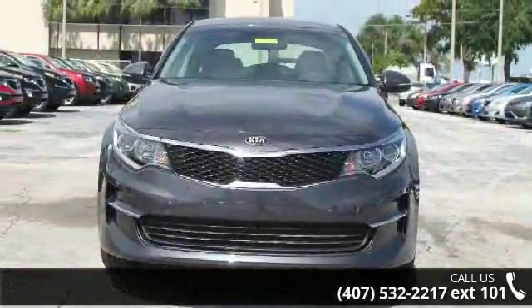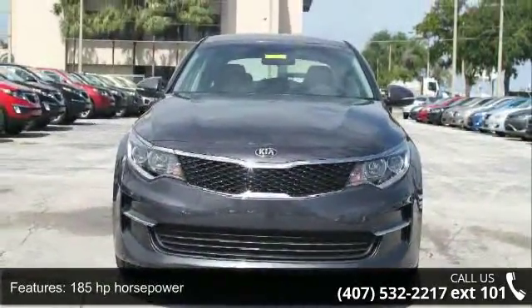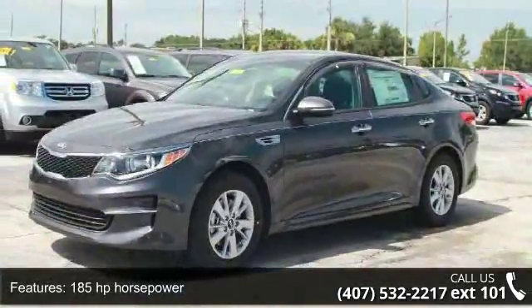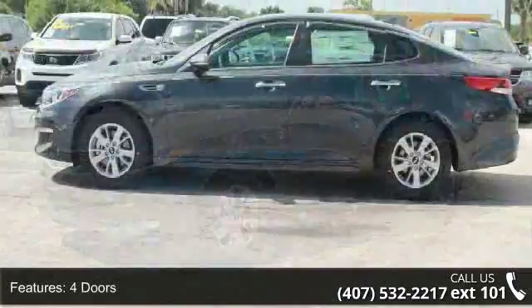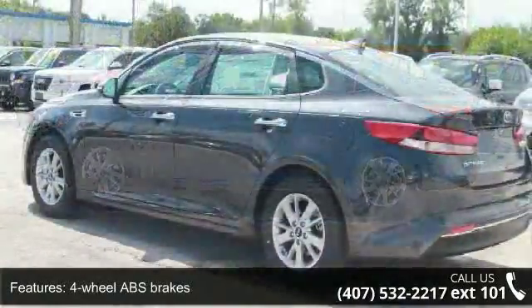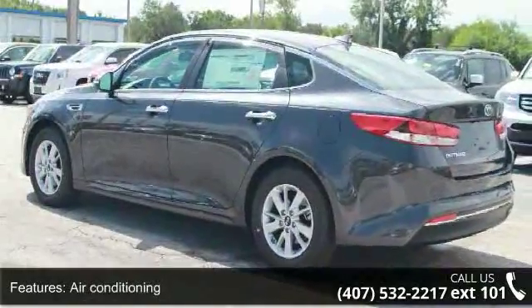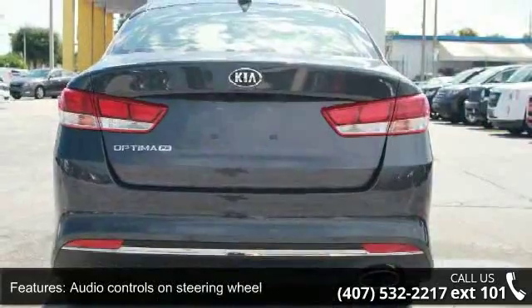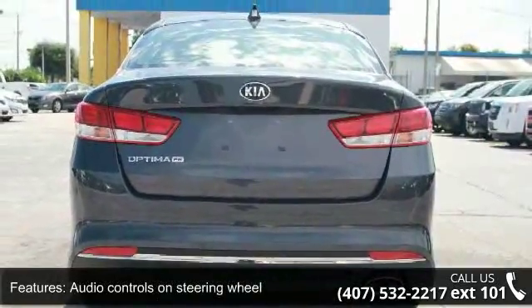Some of the top features included with this vehicle are 185 horsepower, 4 doors, 4-wheel ABS brakes, air conditioning, audio controls on steering wheel, automatic transmission, Bluetooth, clock, in-radio display, cruise control and external temperature display. This vehicle shows low mileage and has a smooth ride.